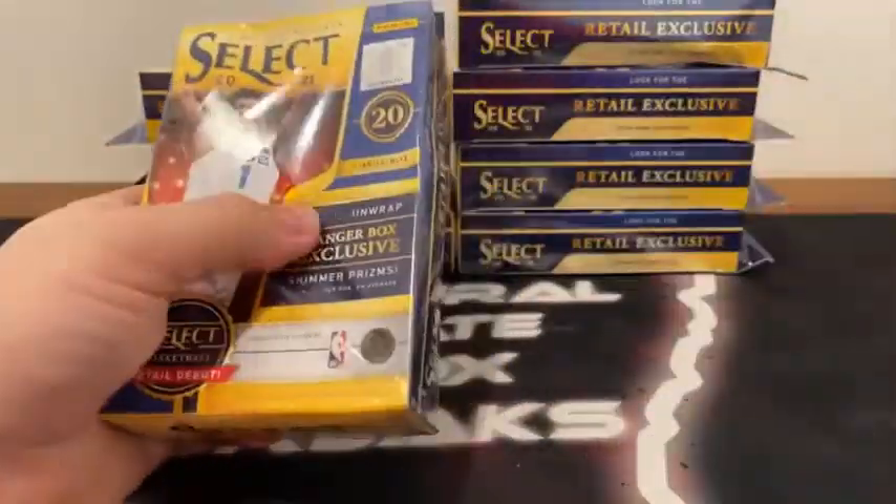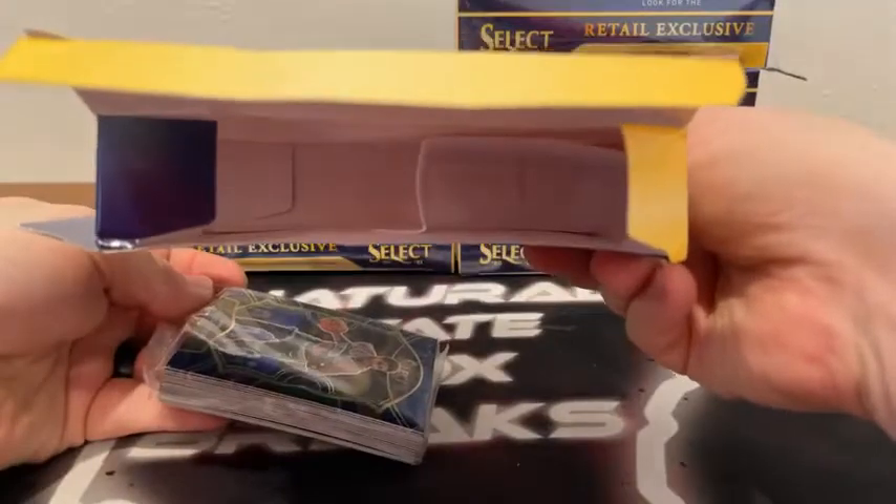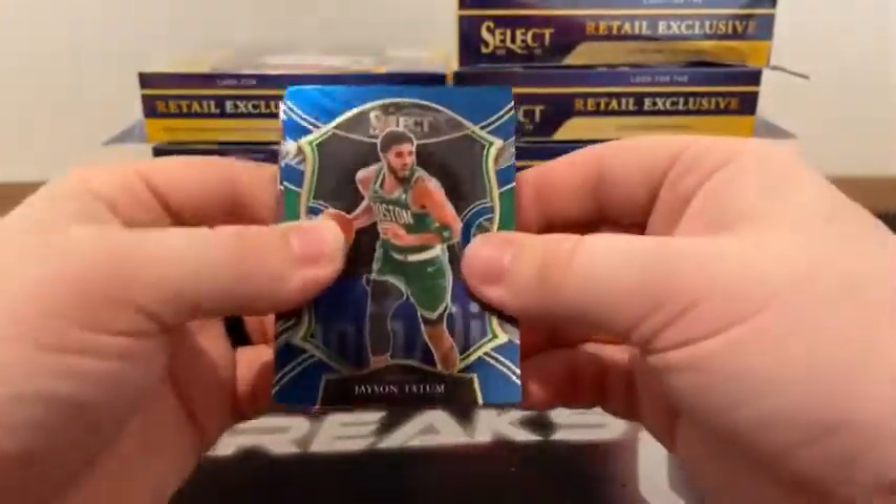We'll go ahead and get started. All cards do ship — all rookie cards, all inserts, all parallels will be sleeved before they're shipped out, and we always ship the very next day. So these cards will be shipped out first thing tomorrow. Good luck to all teams — hanger number one.